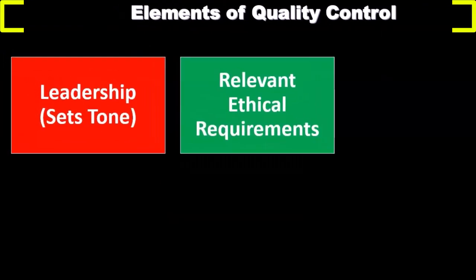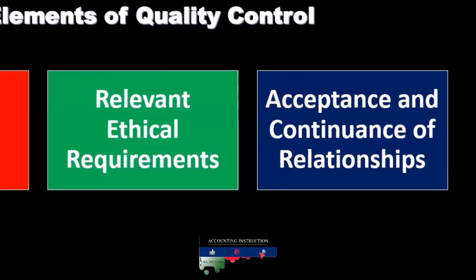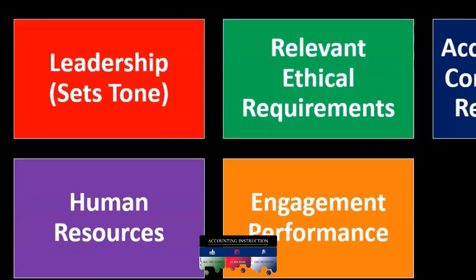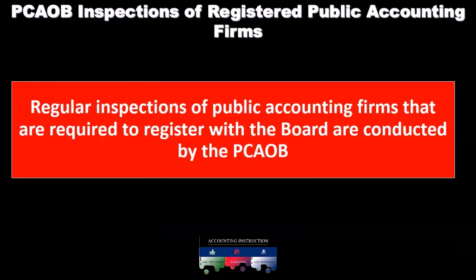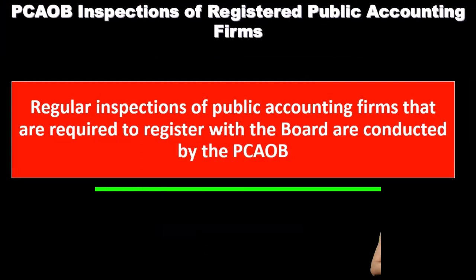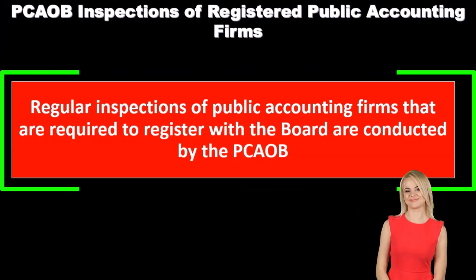Elements of quality control include leadership — which sets the tone — relevant ethical requirements, acceptance and continuance of relationships, human resources, engagement performance, and monitoring. Regarding PCAOB inspections of registered public accounting firms, regular inspections of public accounting firms that are required to register with the board are conducted by the PCAOB.